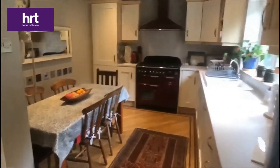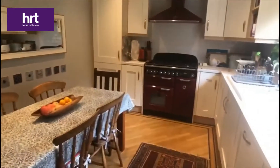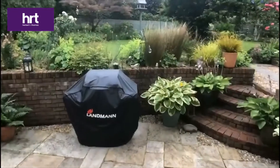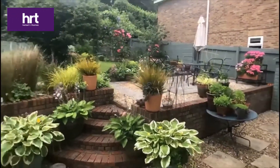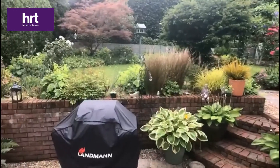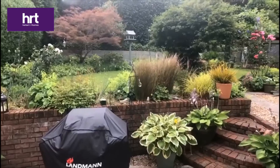A well-fitted modern kitchen breakfast room with room for a family size dining table and access to the rear garden, which is very well planned with a split-level patio, lawn and mature trees.